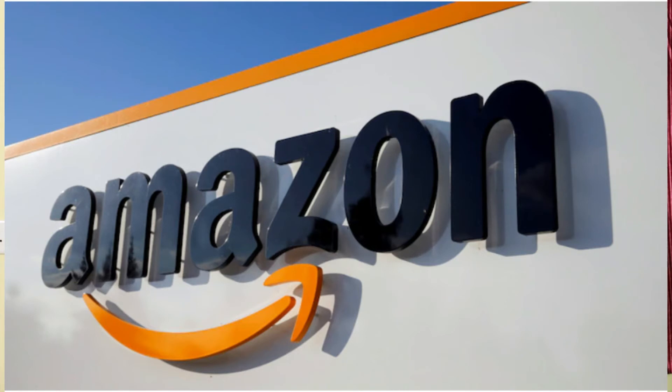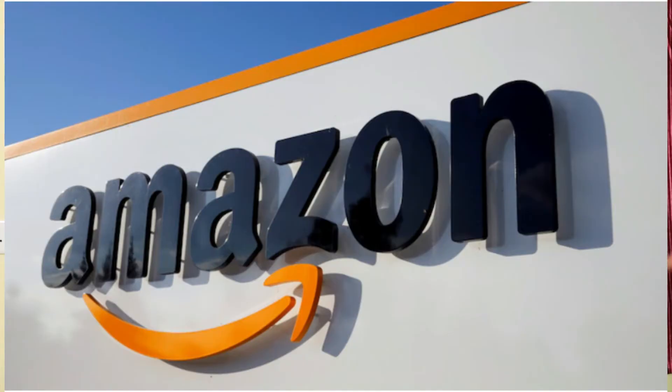Next news is about Amazon. Amazon is rolling out a Buy Now Pay Later feature in the US. Some users have already started seeing this feature. This is similar to the Flipkart Buy Now Pay Later option. Amazon's Buy Now Pay Later will be tested with select users in the US before a wider rollout.